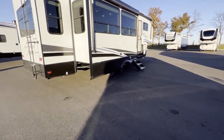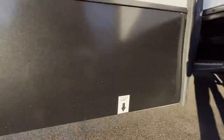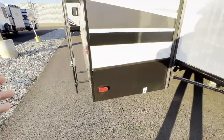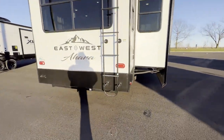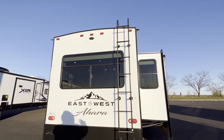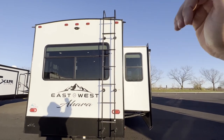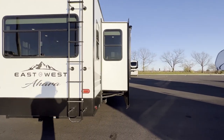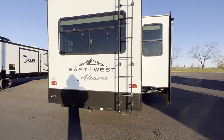It makes it easy to get in and out. There's an LP quick connect underneath so you can hook up a little propane grill, whatever you need. There's a ladder to access the fully walkable roof, so you can get on there no problem — maybe brush off some leaves off your slide at the end of a trip. If you don't put a slide topper on, you can add those for $700 a piece, and I would definitely highly recommend doing that.